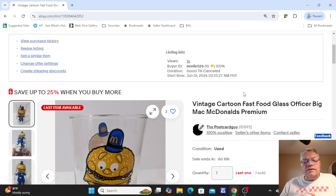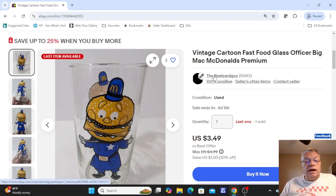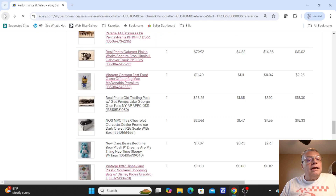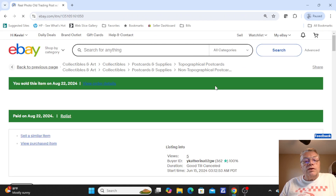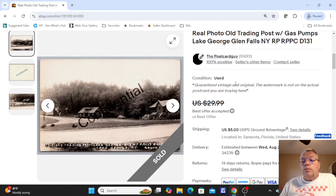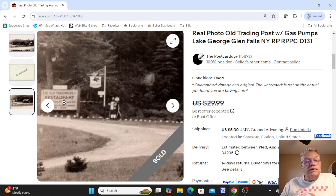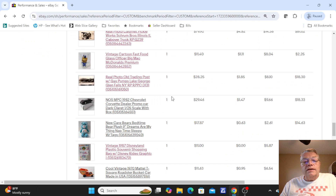Next up was a cartoon glass — a Ronald McDonald premium glass that sold for $3.00. Not a huge seller, but if I'm buying them for $0.50 or a quarter, it's still not a bad sale. Over here was an old trading post with gas pumps at Lake George, Glens Falls area — you had the roadway with the trading post in view, some gas pumps, a Mobil gas sign, and restaurant signs. This was $29.99; I did take a best offer of $28.25.